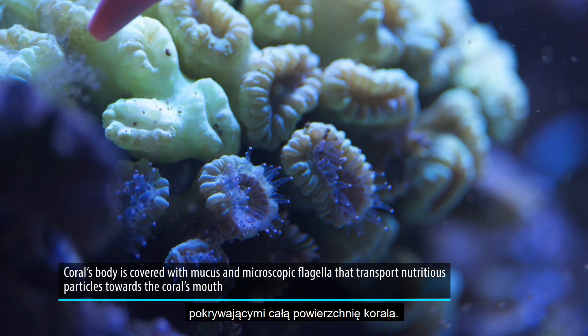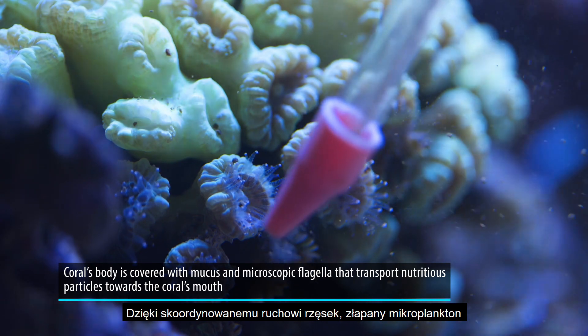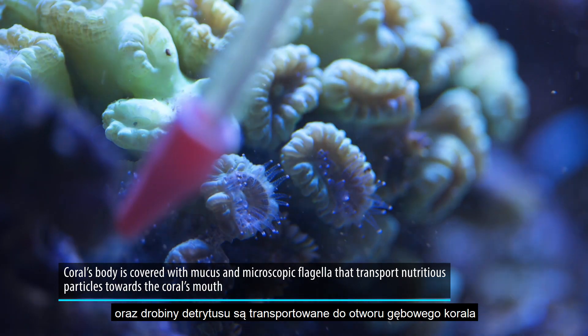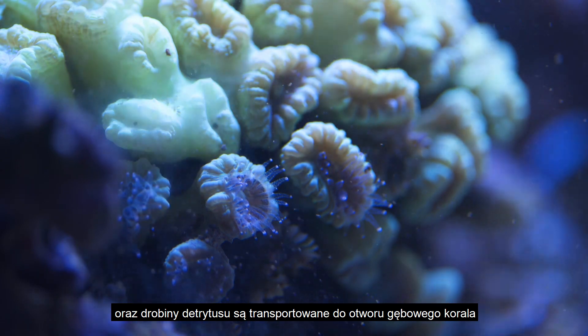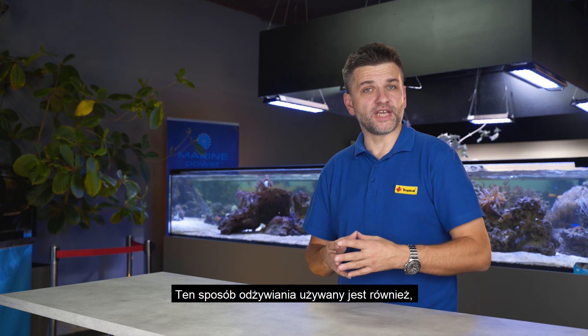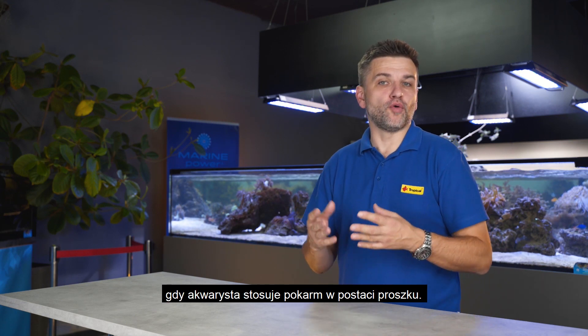Cilia are microscopic flagella that cover the whole coral's body. They move in a coordinated way and can transfer caught organic particles like bacteria, phytoplankton or detritus towards the coral's mouth. This type of feeding is usually used when aquarists provide food, for example, in the form of a powder.